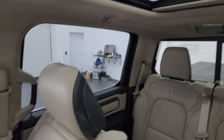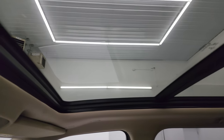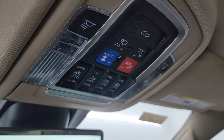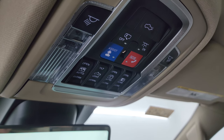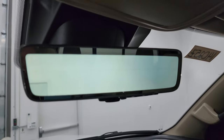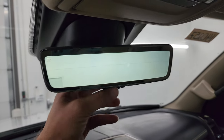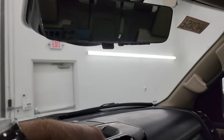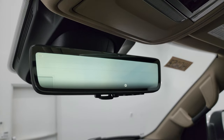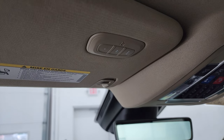This one does have the panoramic second-row fixed glass and power sunroof in front — a vista roof. Up here you have your assist and SOS buttons, map lights, sunroof and sunshade controls, as well as your power slide and rear window control. This one also has the rearview mirror camera — it's a video display of what's going on behind you. If you just want a regular mirror, you can switch it back like that. There are also your HomeLink buttons for your garage door, security systems, and lighting systems.